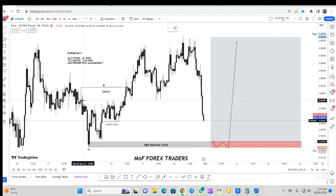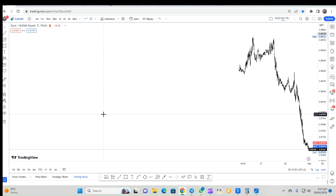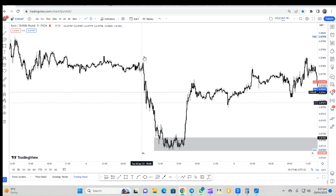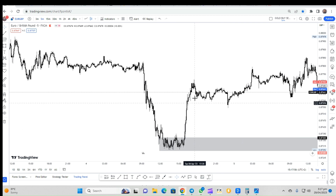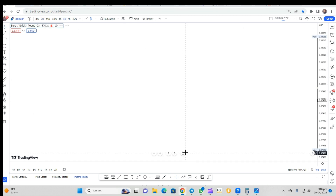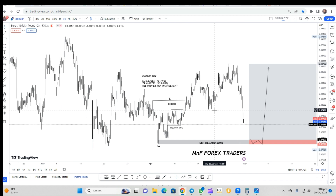Let's go to the five-minute time frame — I'll show you where I got my order block, and that's how you do your multiple time-frame analysis to refine your zones so that you can come up with a small stop loss. Right here, this is what we call a drop-base-rally. The base is basically a consolidation, followed by an expansion, and then we see the market coming back in a retracement. After the retracement, we expect a reversal and continuation of the major trend, which is to the upside.